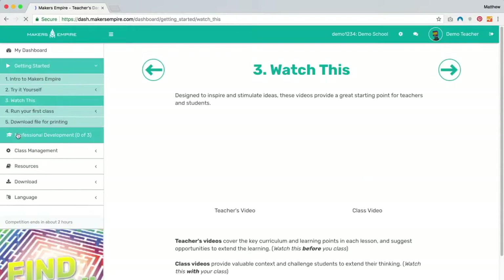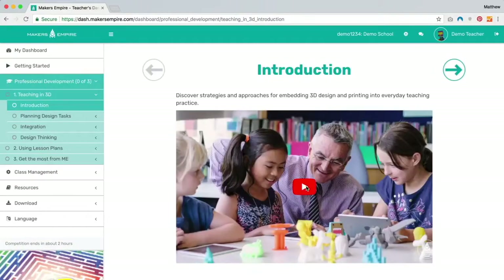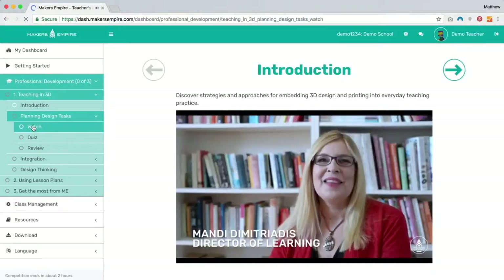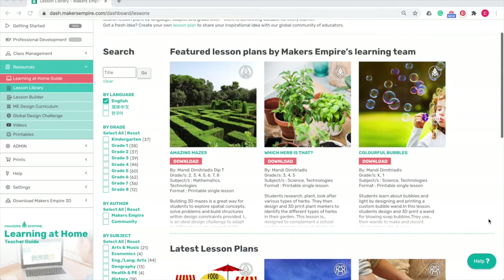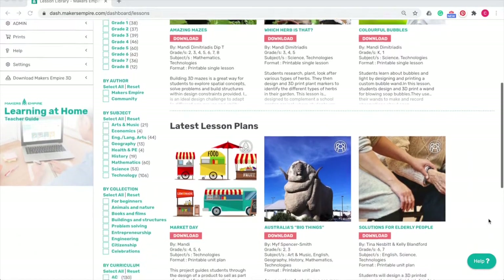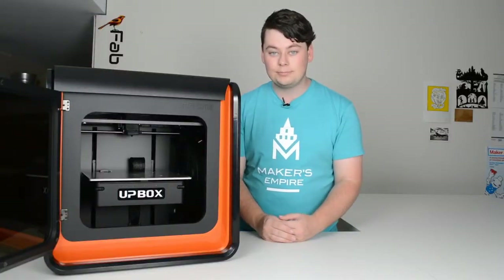In the planning stage, you can complete the Getting Started Guide to get ready to teach your first class, complete 2 hours of professional development, browse 150 curriculum-aligned lesson plans and make your own, and watch 3D printing video guides.